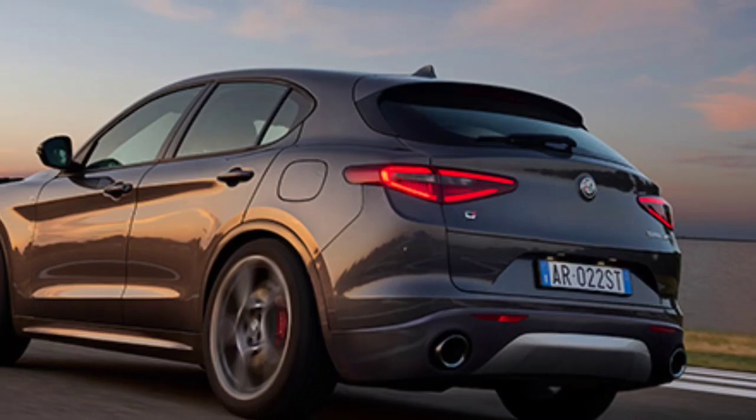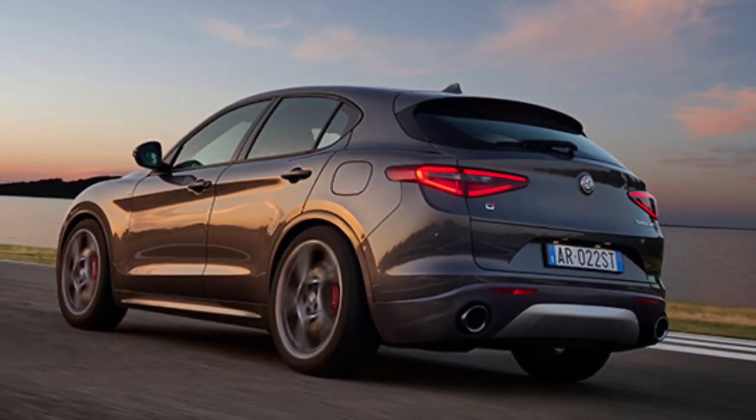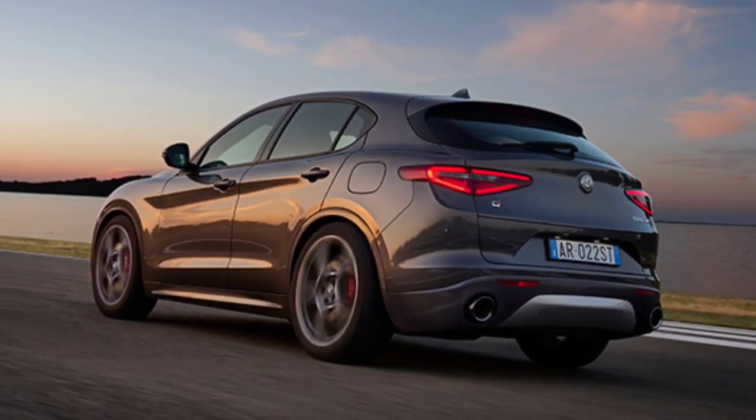The taillights have also been updated with rearranged LED elements. Alfa also showed off a new competition model, but didn't say if it would make it to the U.S. market.